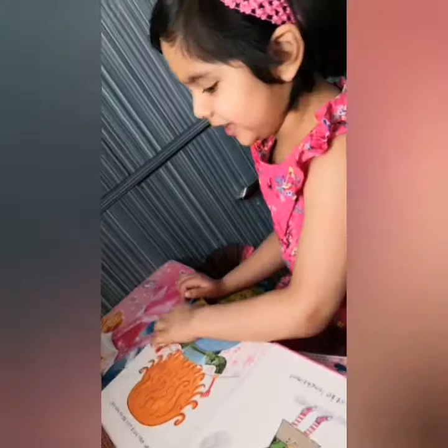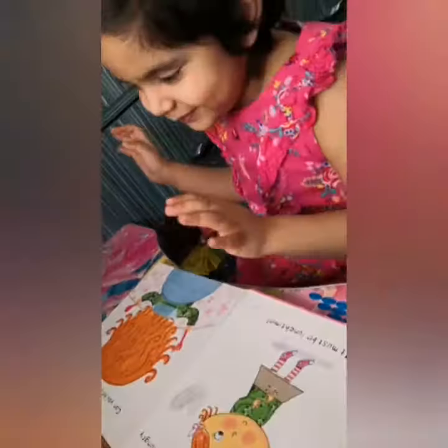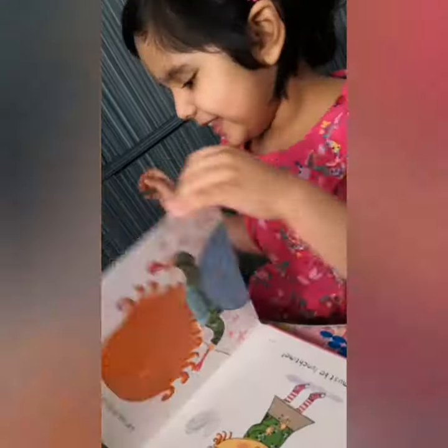Can you guess what she is eating? No, no, no! Don't see it! Carrot, Pizza, Pudding! Let's see!